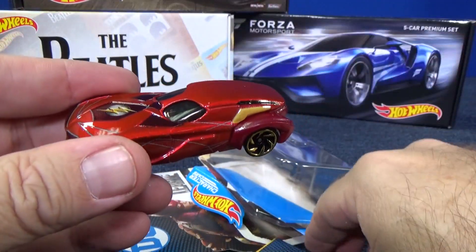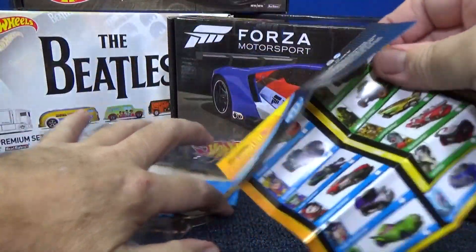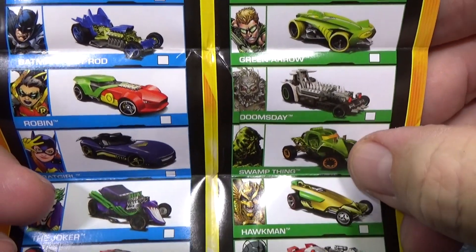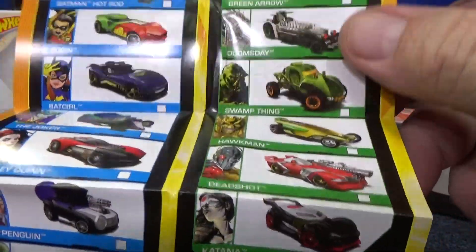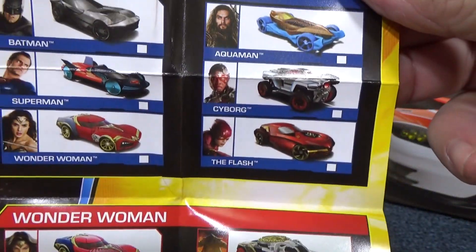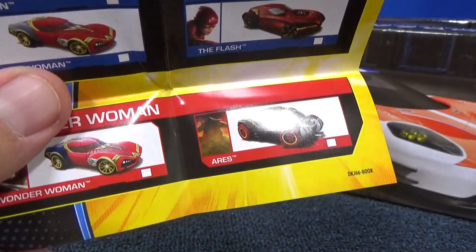Now what's the insert? After this we're going to open up the Forza Motorsports. Oh, it's the checklist for the various character cars. I haven't seen Green Arrow yet. I picked up Doomsday and Swamp Thing — I did an Off the Pegs video, I'll give you a link at the end. Deadshot's cool. Katana — those are older. On the back are the ones in this box set, and there's a Toys R Us two-pack with those two models, which I believe has different decorations.